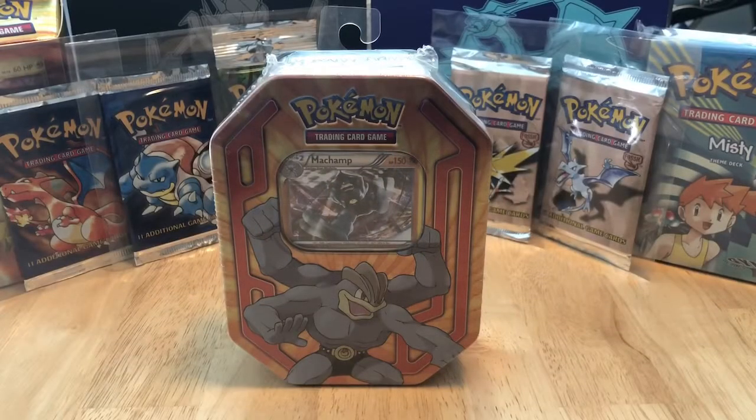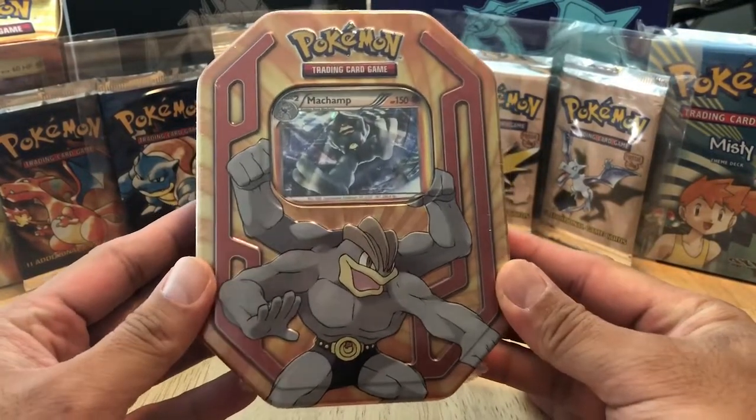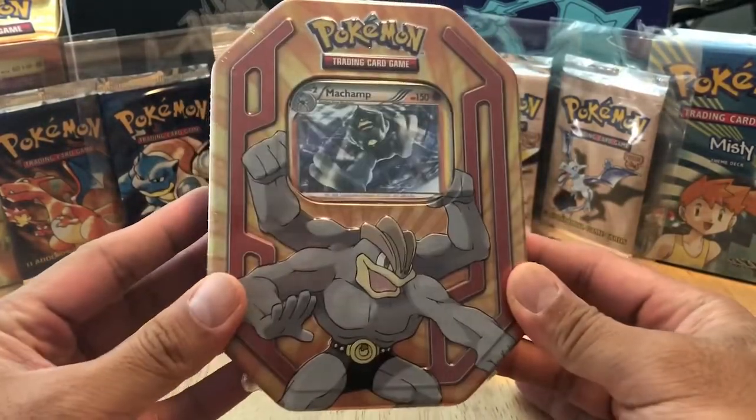What is going on, fellow nerds? B-Mean-It here again with yet another epic Nerdy Nations Collectible video. Today, what we're going to be sharing and opening together is a two-year-old Machamp Tin - Collector's Tin. That's what I meant to say.